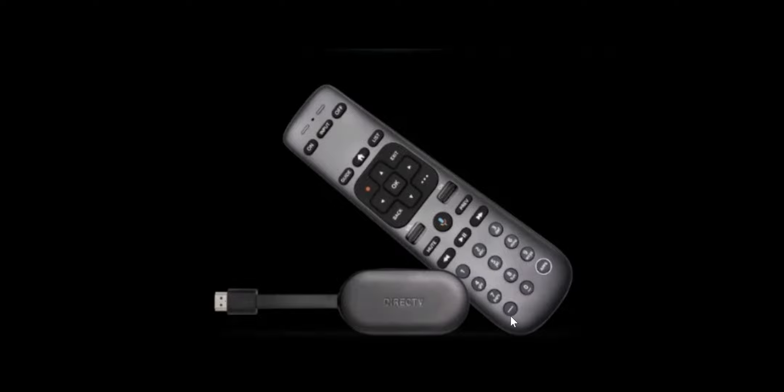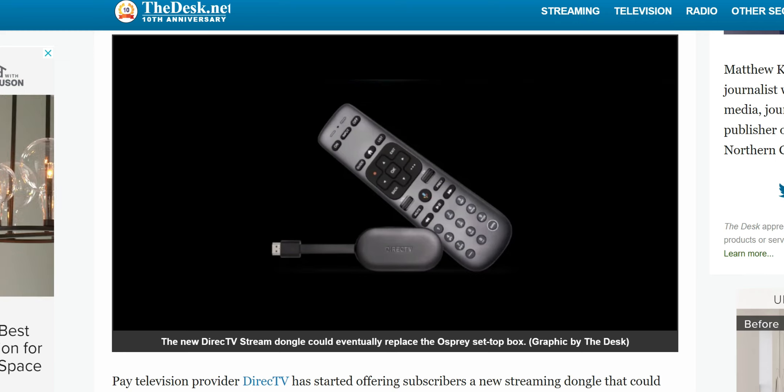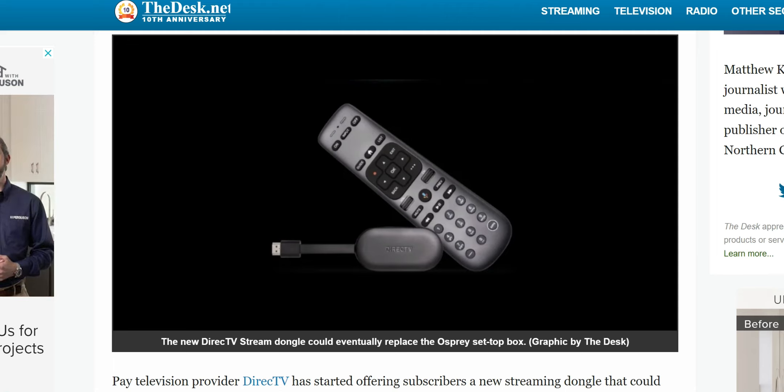I'm curious whether the remote is more the size of a Fire Stick remote or a traditional TV remote. Once we have more details, I'll do a follow-up video on this. Let me know what you guys think. This might not interest you if you're not a DirecTV customer, but it's still good to know that there are other options out there.